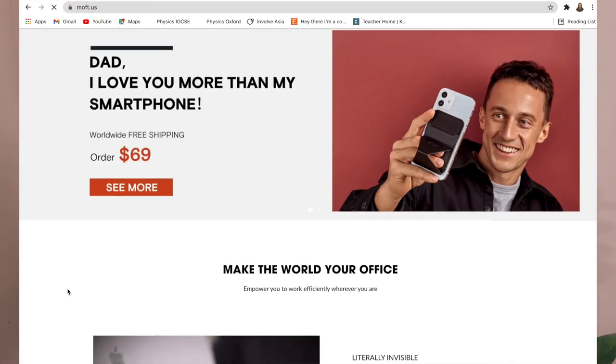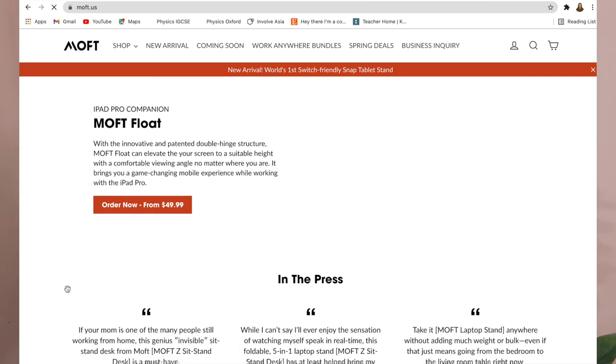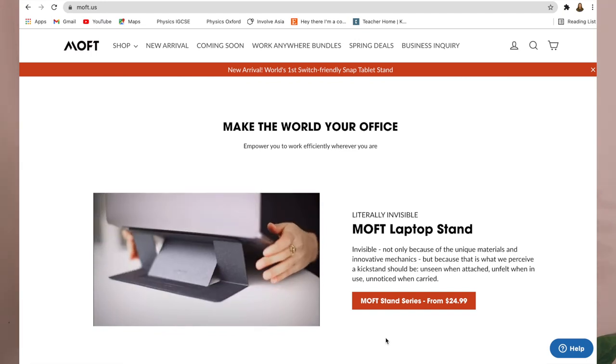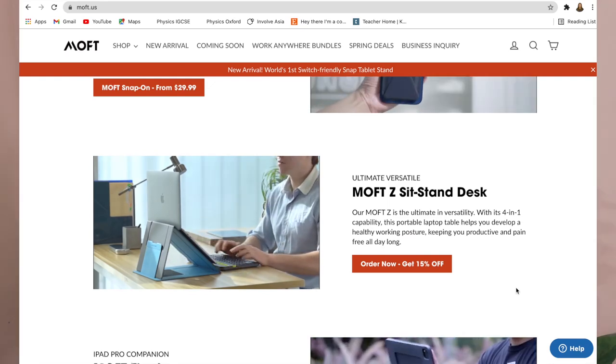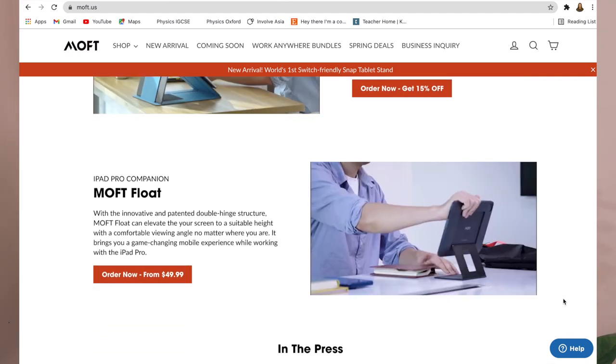They actually want to empower you to work efficiently wherever you are, literally. As we go through those gift ideas you can gift your dad with, you will discover that they have created designs and tech tools that are invisible and ergonomic for work. When I say invisible — yes, you heard that right — it's invisible because their products were designed so they are unseen when attached, unfelt when in use, and unnoticed when carried.